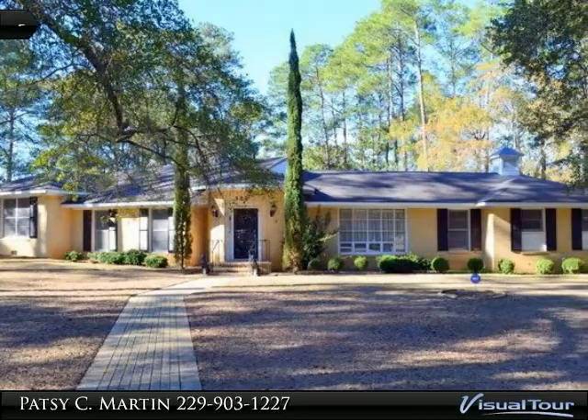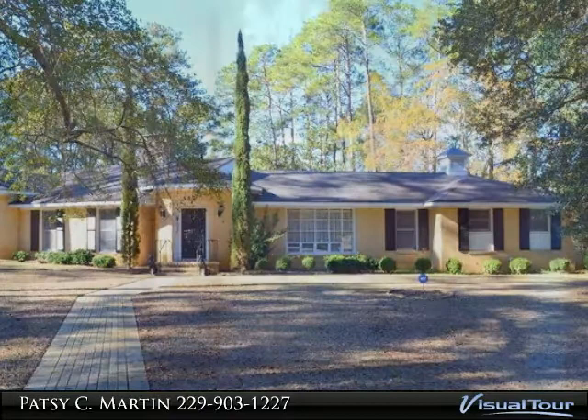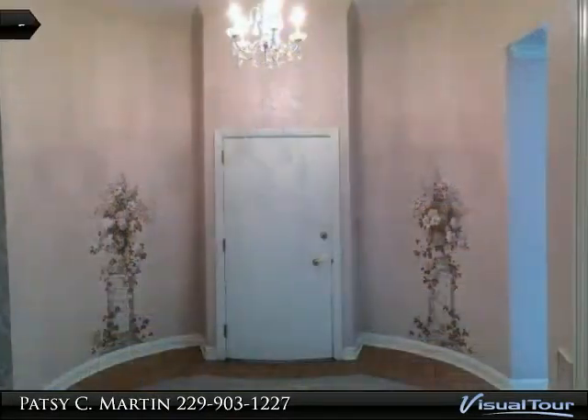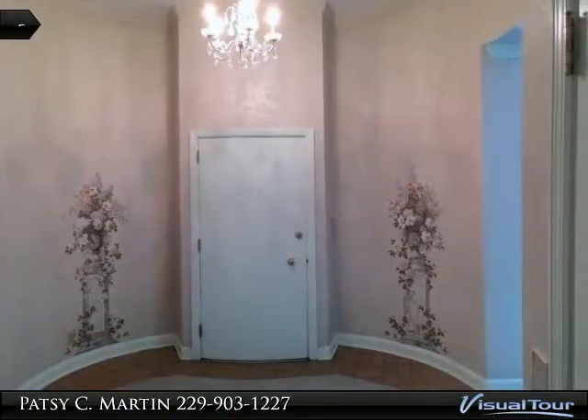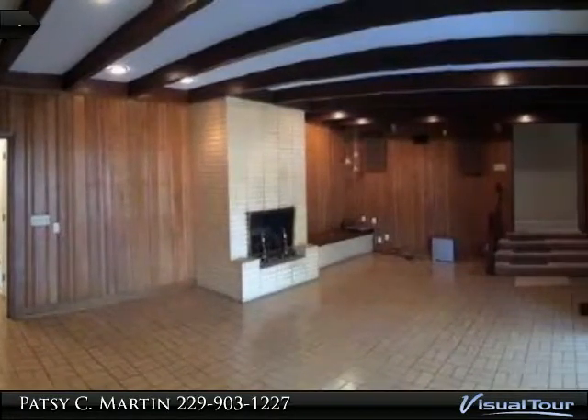Looking for a home with lots of charm and character? This 3,065 square foot, four bedroom plus office and sunroom, 3.5 bath home sits on a stately corner of beautiful Merry Acres. Double lot with double garage, spiral staircase leading to the main living area.